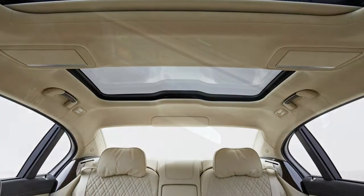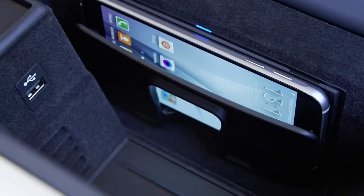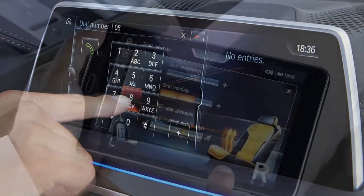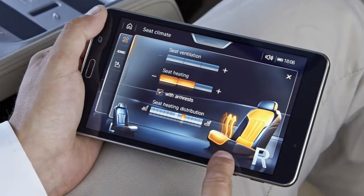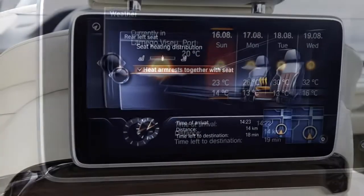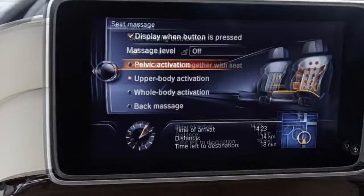In November 2015, the range was expanded further with the launch of the 740D xDrive, 740LD xDrive, and 750i versions in Standard and M Sport guises.